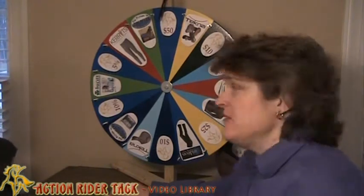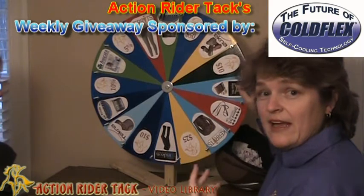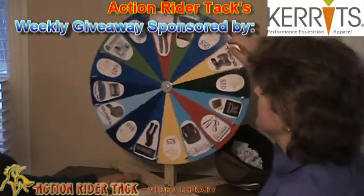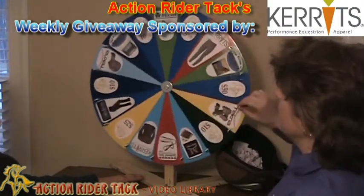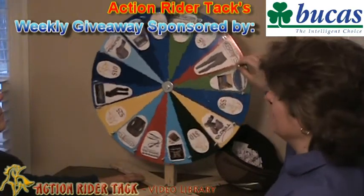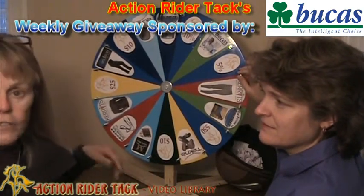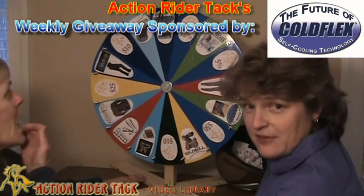Let's go ahead and see some of the sponsors that sponsor our wheel every week. We have ColdFlex — ColdFlex has these self-cooling vet wraps and self-cooling blankets for your horse. We have Carrots, with their classic performance tights. And Bukas, which is the Power Turnout Extra — an awesome blanket. All of Bukas's blankets are absolutely wonderful; the closure in the front is fantastic.